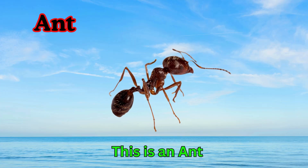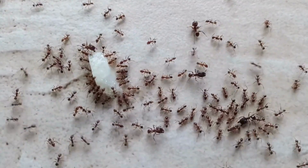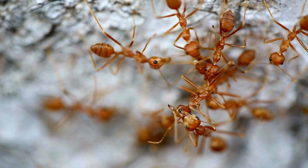Ant. This is an ant. Ants are tiny insects that live in big groups called colonies. They are very hard workers and carry food much bigger than themselves. You can find ants almost everywhere.